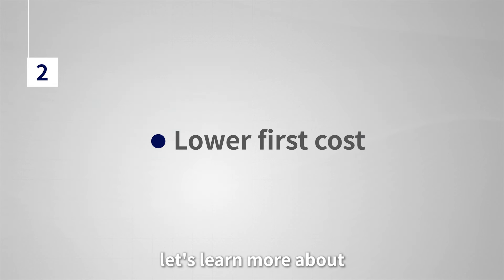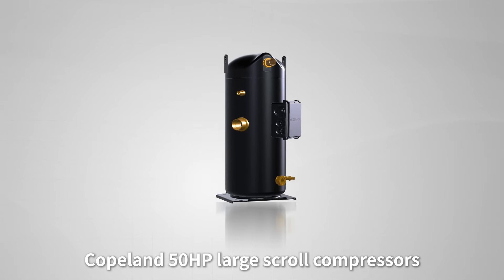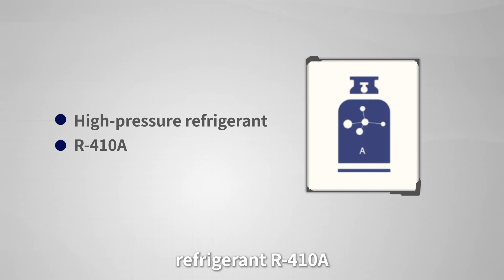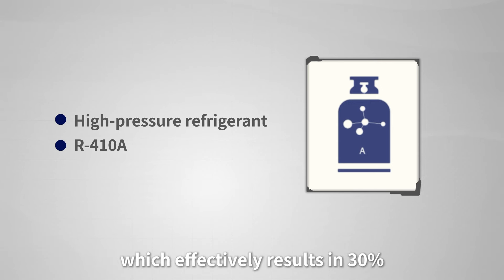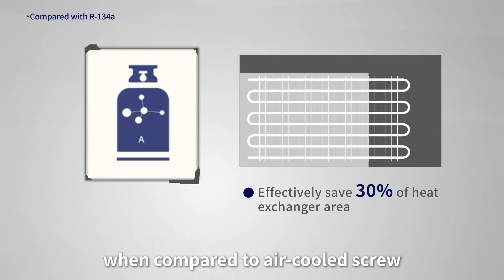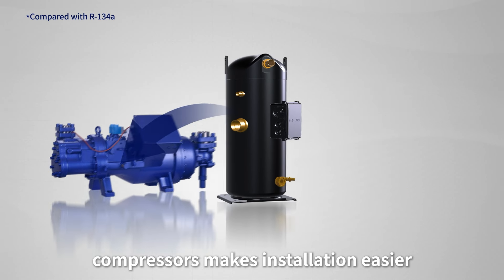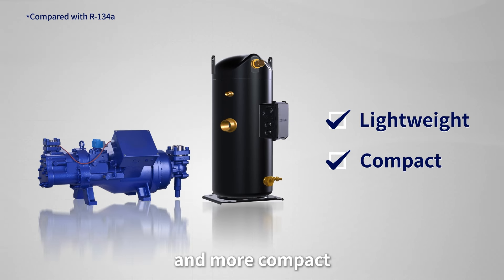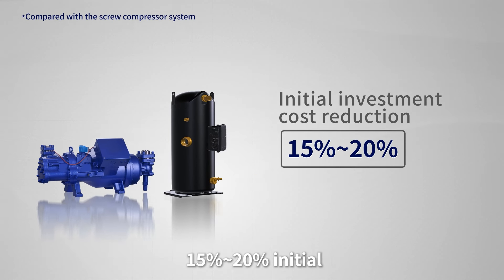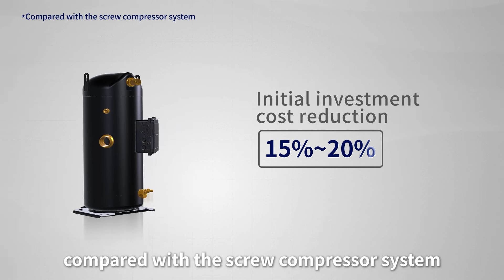Now let's learn more about how to achieve lower first cost. During the initial investment, Copeland 50-horsepower large scroll compressors can be operated with high-pressure refrigerant R410A, which effectively results in 30% savings on the system's condenser heat exchanger. Furthermore, when compared to air-cooled screw, the structure of scroll compressors makes installation easier, as they are designed to be lighter and more compact. It is estimated that for the same capacity, a 15–20% initial investment cost reduction can be achieved for the whole system compared with the screw compressor system.